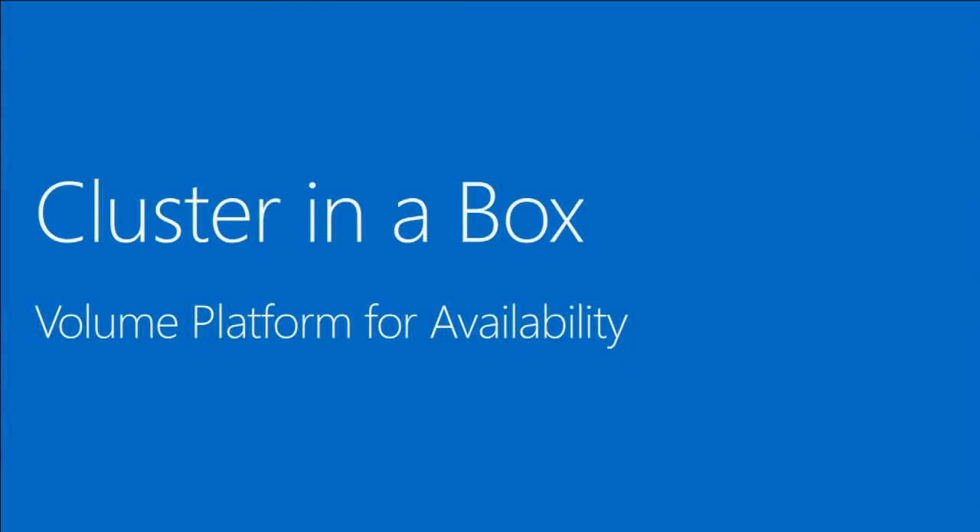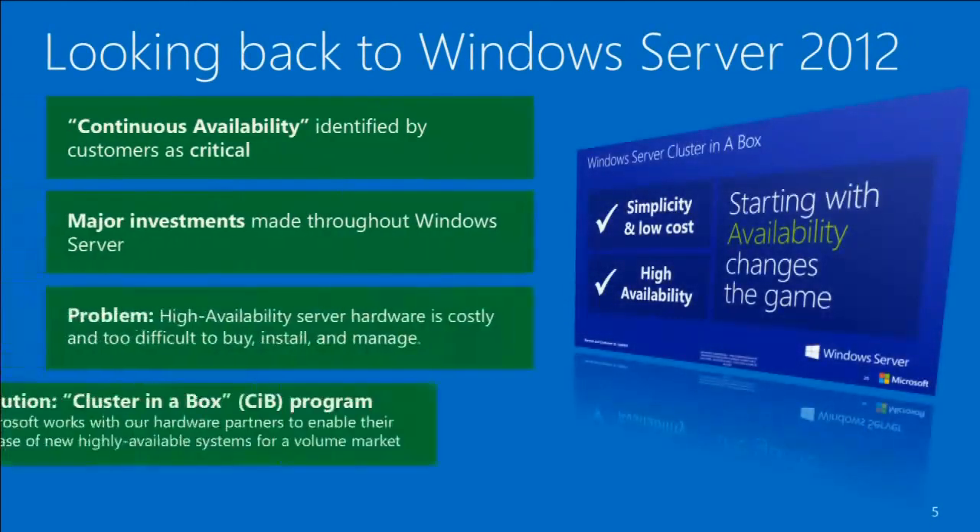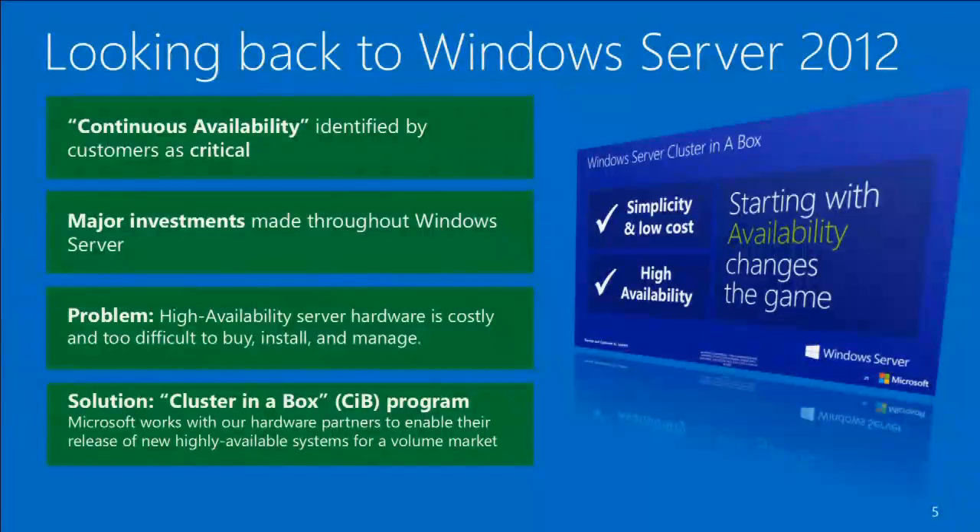So first, a volume platform for availability — what's all that about? This slide tries to summarize where we were last year. So last year at TechEd 2012 was the first introduction of this project. We talked about the reason it was important with the introduction of Server 2012, the problem we were trying to solve, and indeed we had been working with the industry to produce a number of boxes that you could actually physically see. We've come a long way since then, but this section of the talk is designed to give you an idea of what we were trying to do.